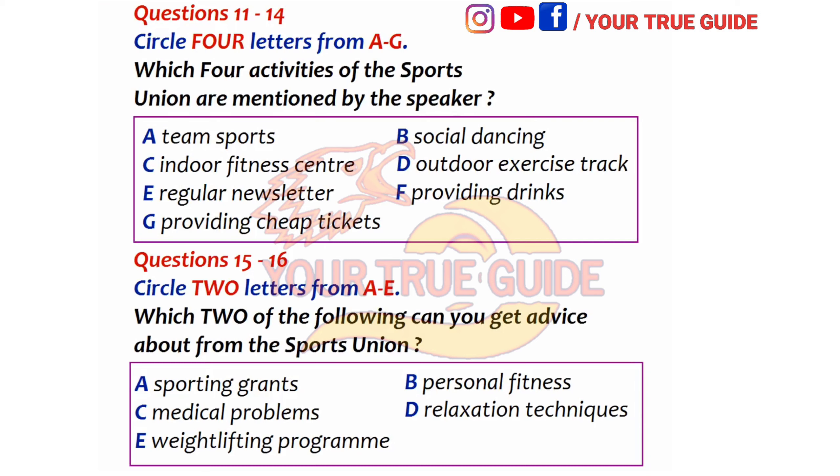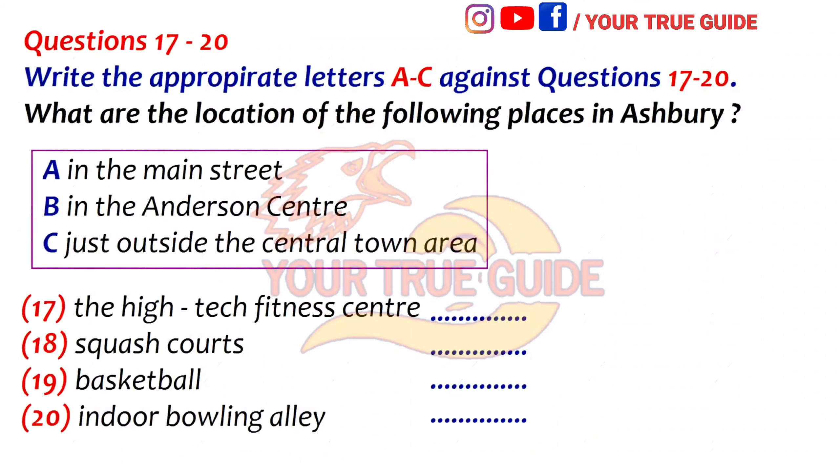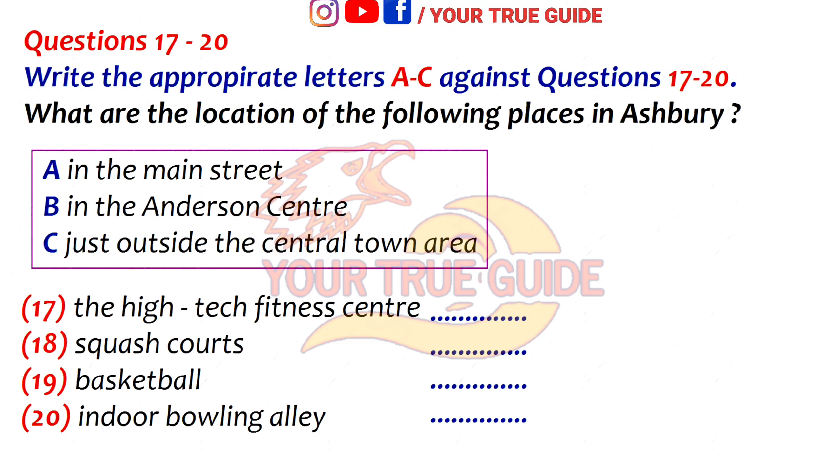And now, on to Ashbury. You have some time to look at questions 17 to 20. Now listen and answer questions 17 to 20. For a town of its size, Ashbury has some unusually good leisure and sporting facilities, most of which are near the centre of town and easily reached by bus from this campus. There's a new — almost new — Olympic-sized swimming pool. That's not quite in the central town area, but it's only a five-minute walk from the bus stop.